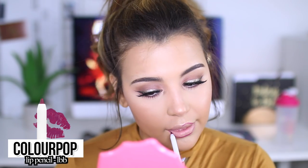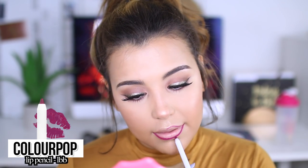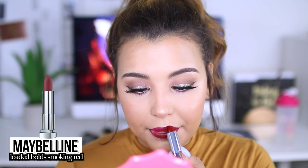For my lips, I decided to go in with the ColourPop Lip Pencil in LBB, which comes off a little bit more magenta, but that's totally okay. I just use this as a guide so my lipstick doesn't go everywhere — if I don't use a lip liner it can get pretty bad, so definitely use one. For lipstick, today I am using the Maybelline Loaded Bold in Smoking Red. That's my first time using Loaded Bold, and they are extremely creamy, extremely pigmented, and this one is one of my faves. I think it really brings the look together.